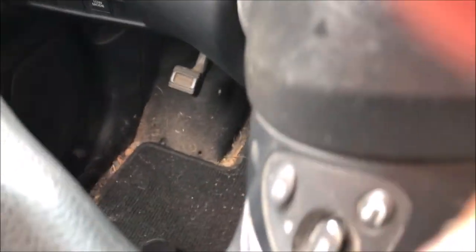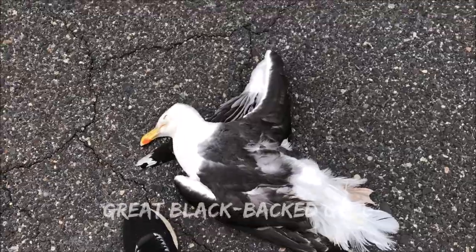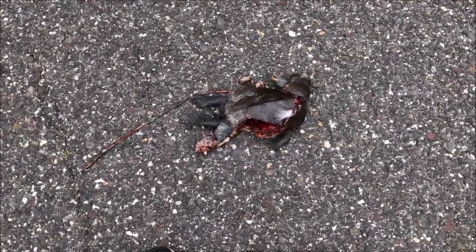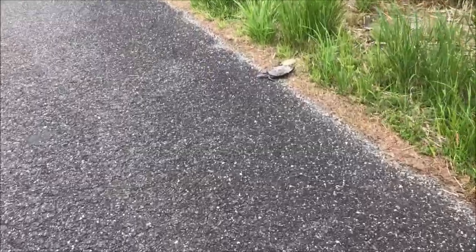There's a dead bird — oh, and a dead turtle. Look at the size of this — how do you hit this in a refuge? And then look at this: a dead turtle. Someone just doesn't know. This doesn't look good. Unbelievable.